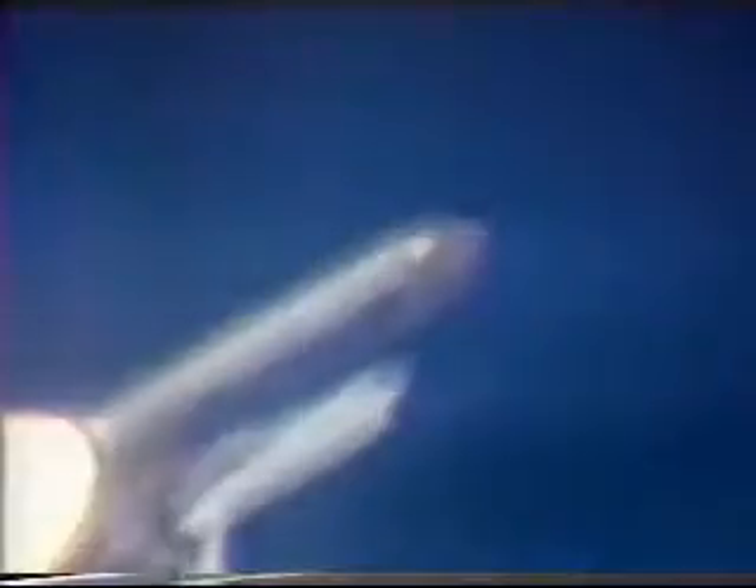Mark one minute. Velocity 2,300 feet per second. Altitude 5.9 nautical miles. Downrange distance 3 nautical miles. Discovery, go at throttle up. Discovery given a go at throttle up. 3 engines at 104%. Velocity 3,200 feet per second. Altitude 10.8 nautical miles. Downrange distance 8 nautical miles.